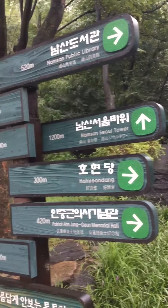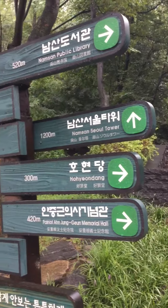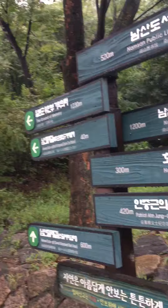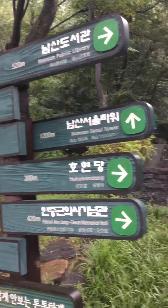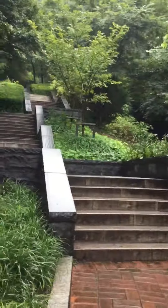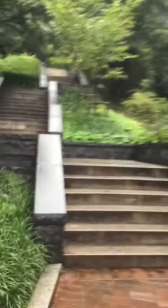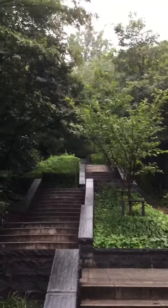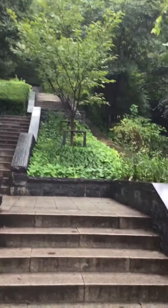You can get here via the Myeongdong station from Myeongdong, or you can get here from Itaewon. There are many roads to travel to get to Namsan Mountain and the Seoul Tower. You can see the Seoul Tower almost anywhere you travel while in Seoul.